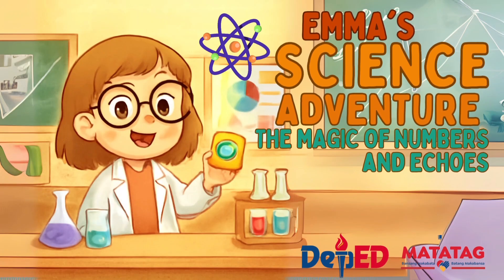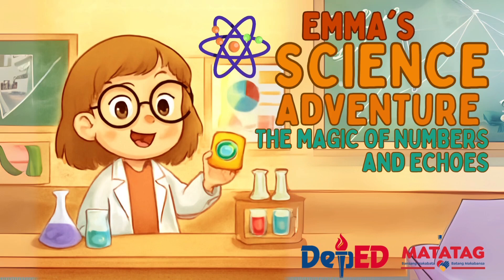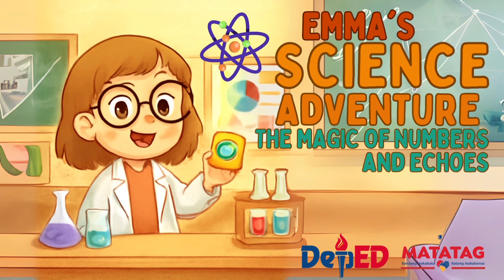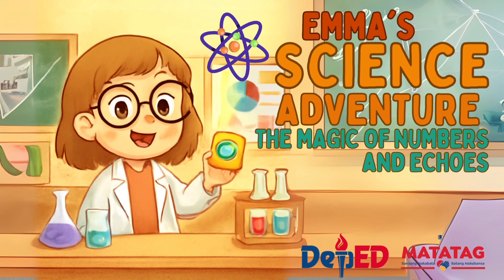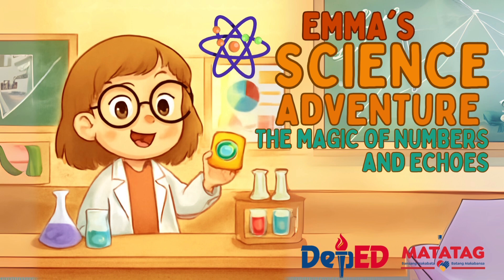Hello kids! Today we're going to read a fun and exciting story called Emma's Science Adventure: The Magic of Numbers and Echoes. It's all about a smart and curious girl named Emma who loves learning about numbers, place value, and even echoes. She has a magical undo device that helps her fix mistakes and try again. How cool is that? So get comfy, open your imagination, and let's join Emma on her colorful science adventure. Ready? Let's go!